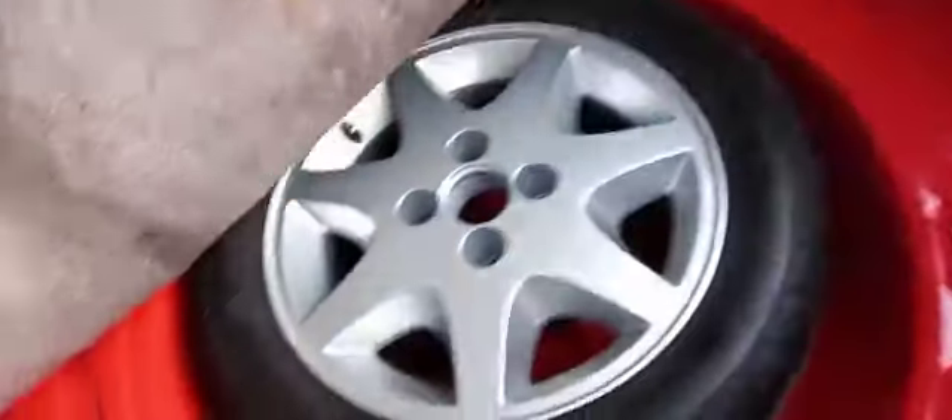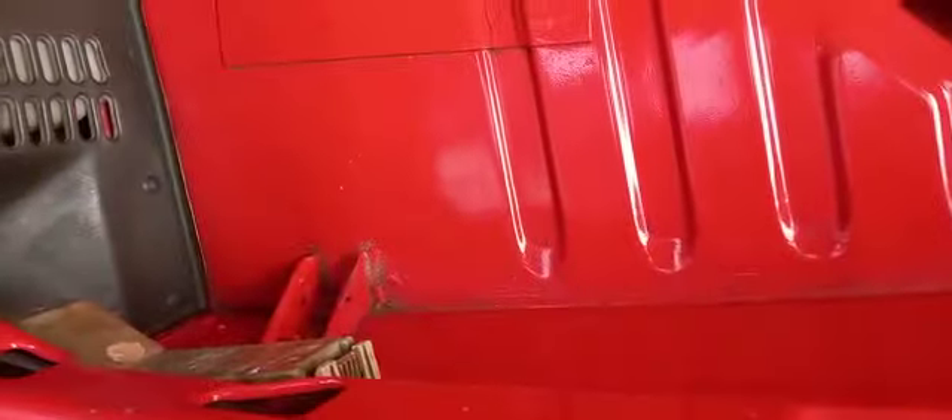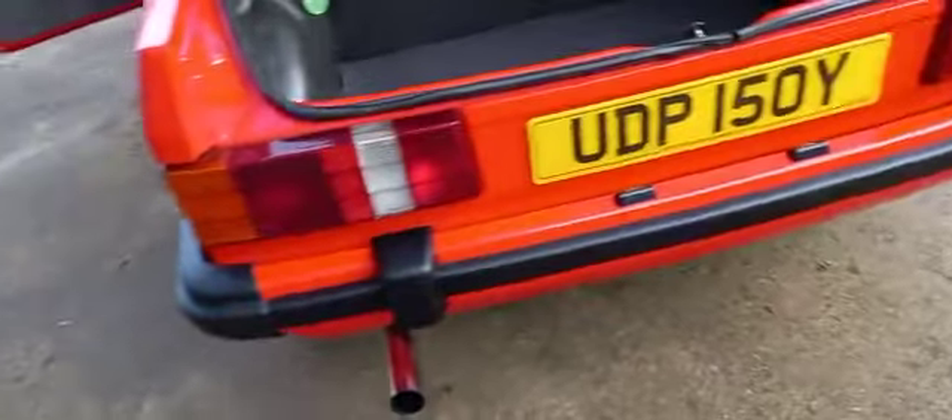And then in the spare wheel — the whole boot floor all looks good. The hood looks sound in there. There's a little bit on that lip, nothing to speak of, just a little bit there.